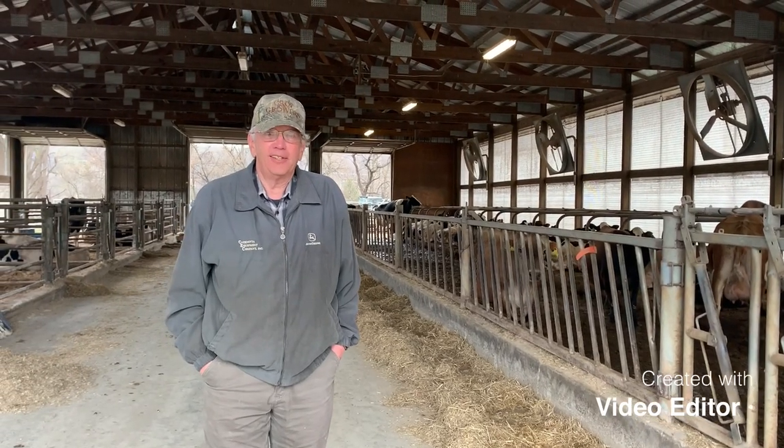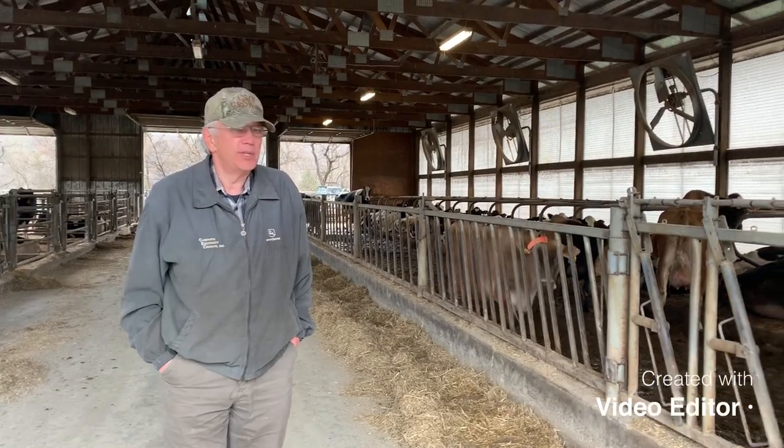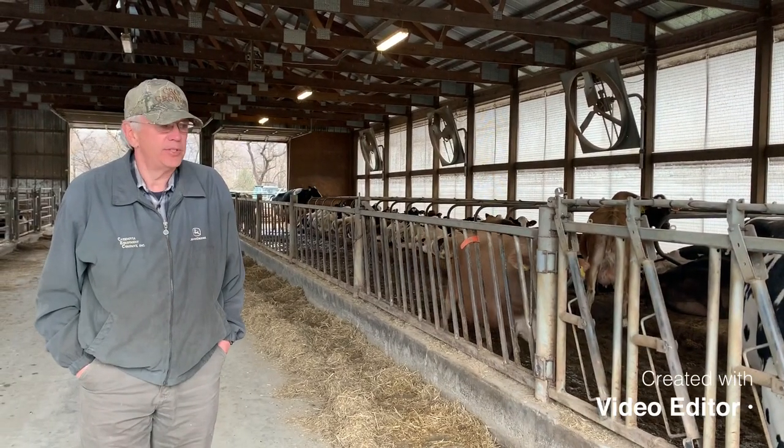Welcome to East River Dairy. We're starting our tour here in the maternity barn. This is where all the babies are born.